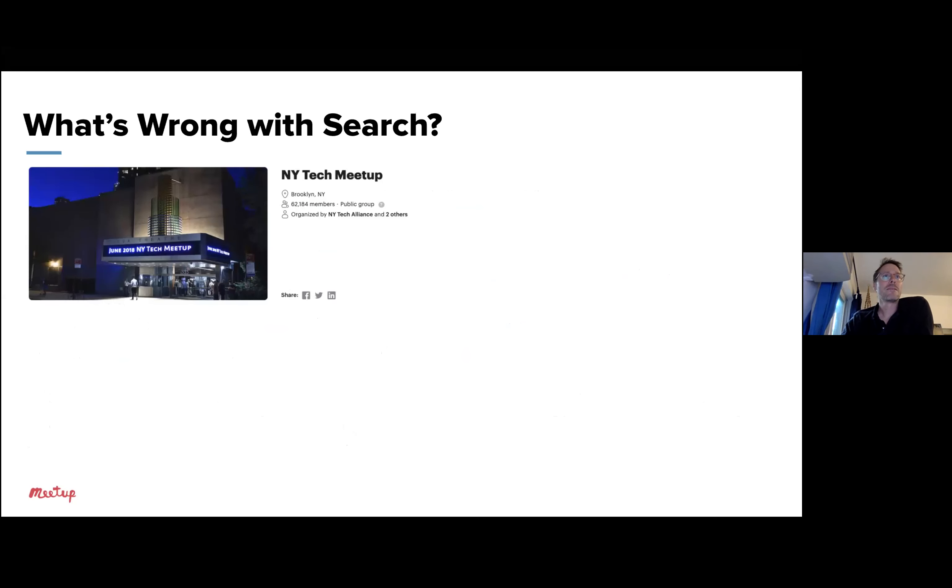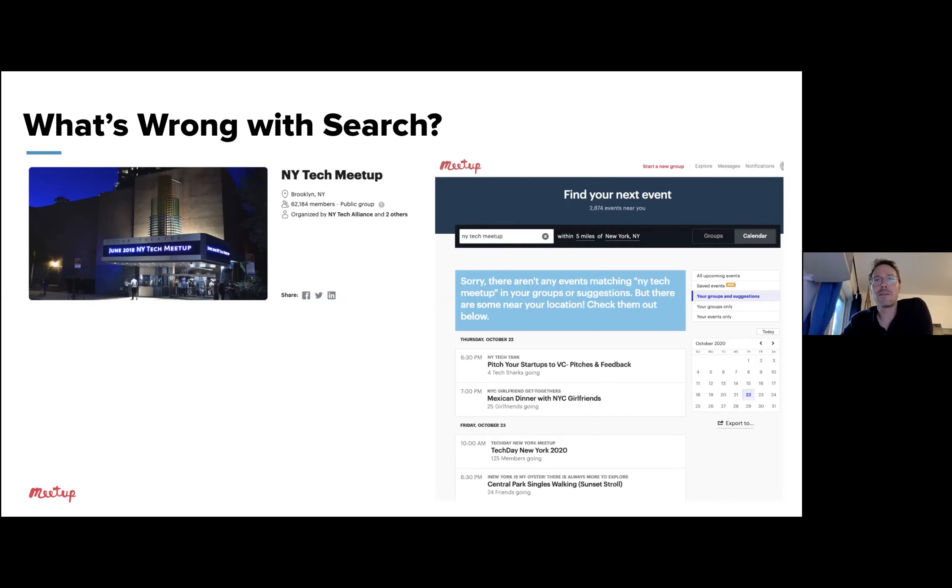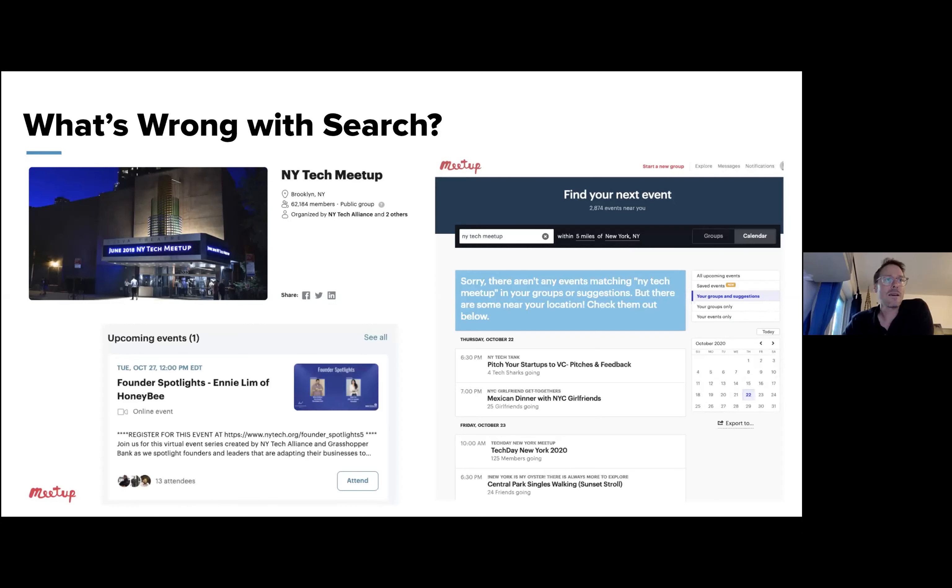To give a concrete example of poor search experience: let's say you're looking for the New York Tech Meetup, which is a huge group — 62,000 members, possibly the largest tech group in New York. When you type in the group's exact name in the current experience, that group doesn't even show up in the top results. And when you click the calendar button and look for events, it finds nothing — even though there's an event next week that should come to the top of the list.